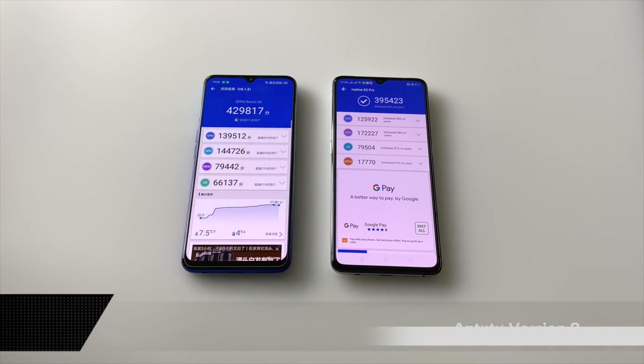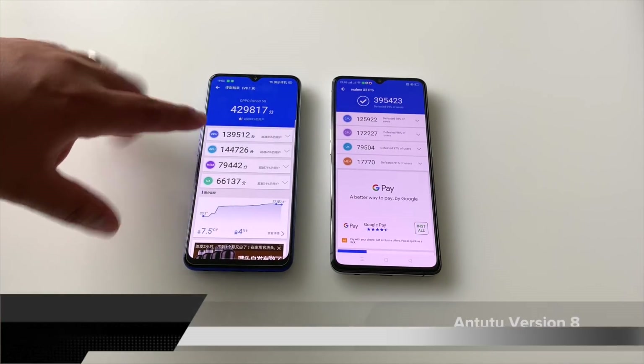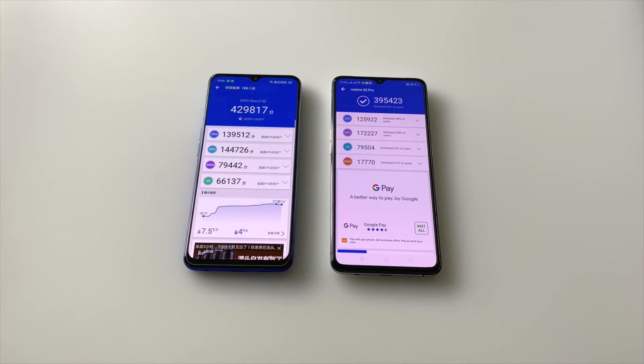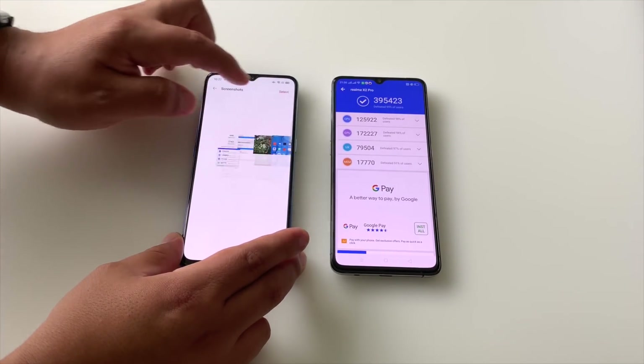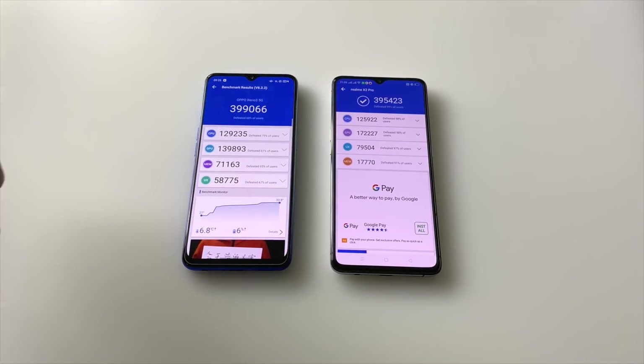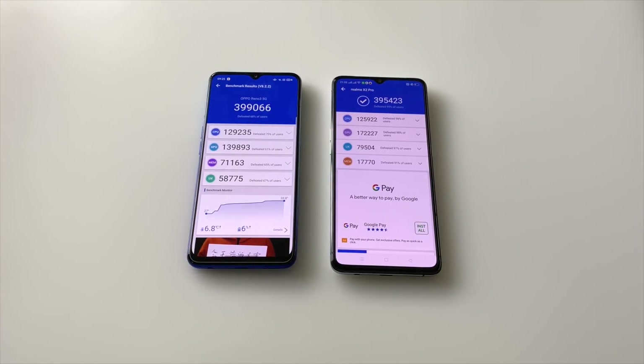Looking at the Antutu benchmark scores, we see a similar story. The Oppo Reno 3 5G — this highest score from Twitter was 429,000, while the score I ran just this morning was 399,000. So you're in that 400-plus range versus 395,000 on the 855 plus. Antutu is a pretty comprehensive benchmark testing CPU, GPU, and memory — the 855 plus is maybe a little step back from the Dimensity 1000, but this is the underclocked version. The higher clock version will be a little more powerful, but not enough of a jump that you'll feel a world of difference.